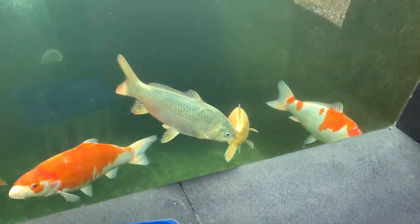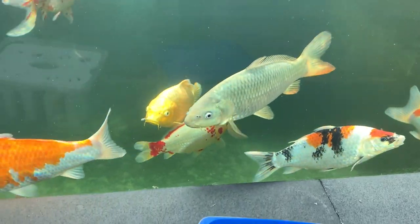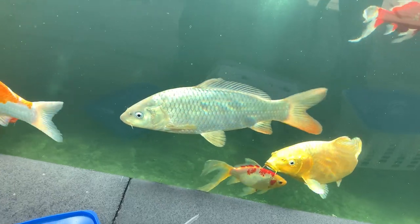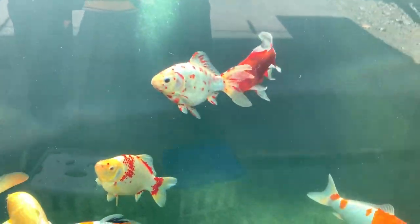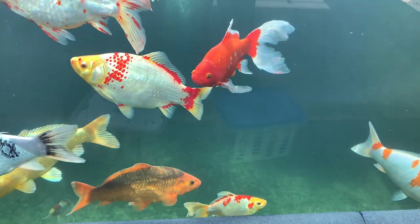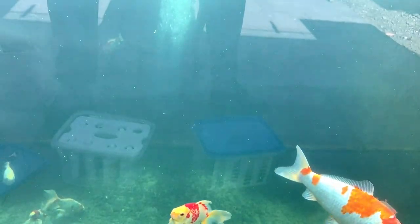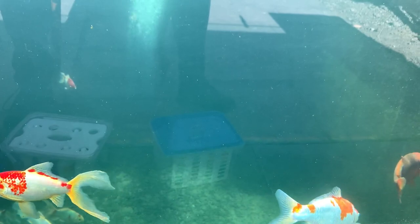Just a couple of quick updates - I did add a couple of new fish. I added a yamabuki, the chagoi, and there's another scaleless one I think it's down there somewhere, I can't see it. I was up in Clearly Aquatics in Bangor, just north of Belfast, on Thursday and picked a couple up. They have a really good selection up there.